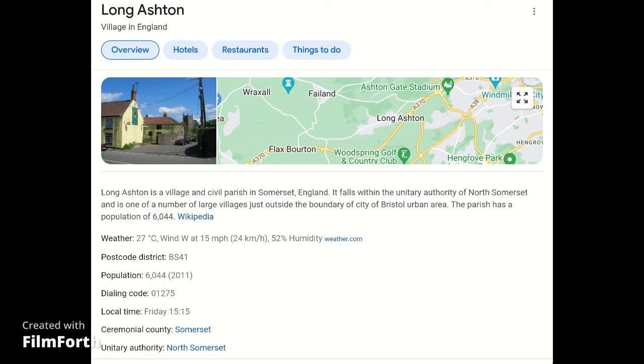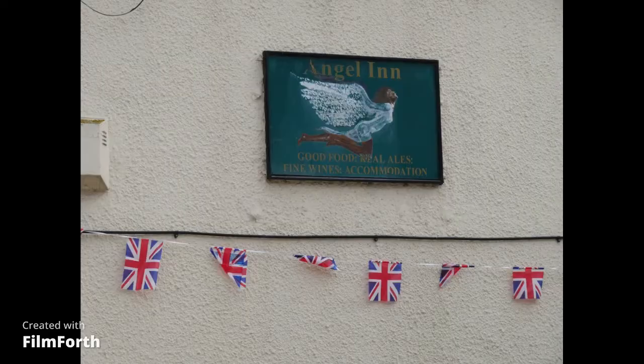This is the Angel Inn at Long Ashton. I used to drive past and visit this pub many years ago when I worked around North Somerset. We always used to call it the 'blue angel' because its signs have always been predominantly blue - when you're driving you catch a glimpse and just think of it as the blue angel.